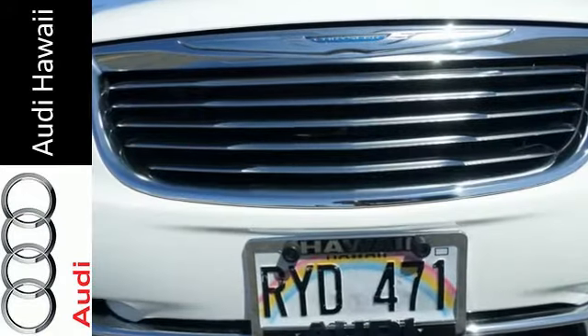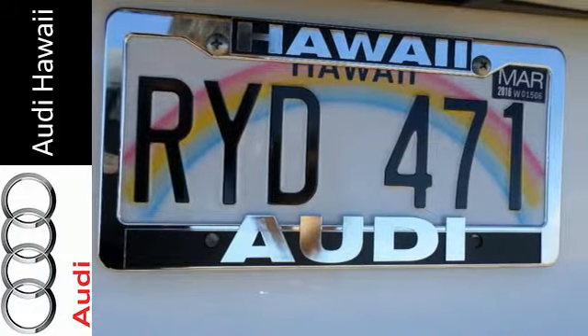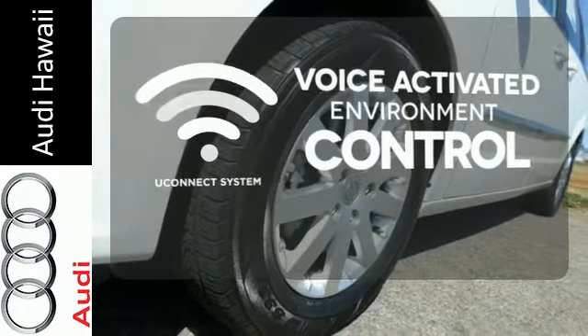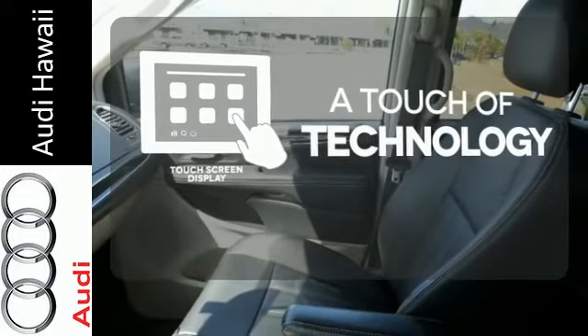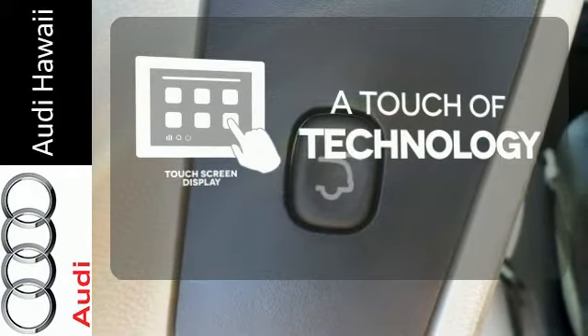Keep your passengers occupied with a DVD entertainment system and CD sound system with MP3 decoder. Hands-free and voice-activated Uconnect will keep your hands on the wheel, your eyes on the road, and you connected. Say goodbye to an endless array of confusing knobs and buttons, and say hello to attractive and seamlessly integrated technology with the included touchscreen display.